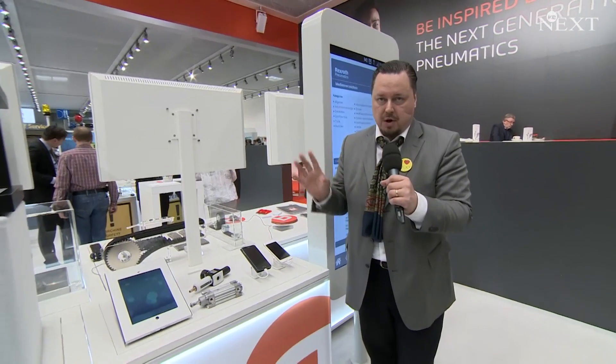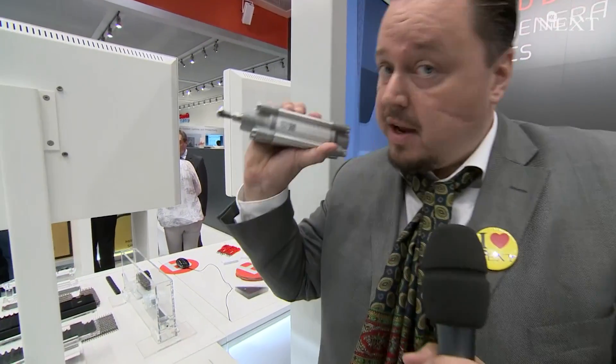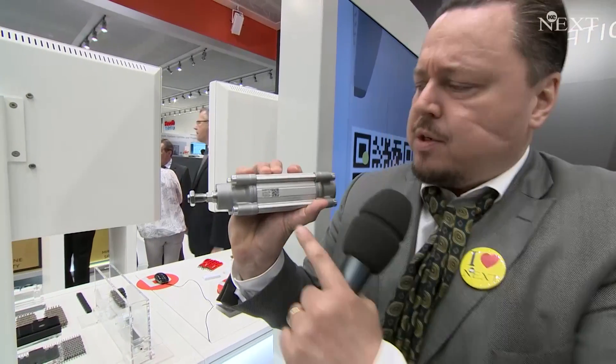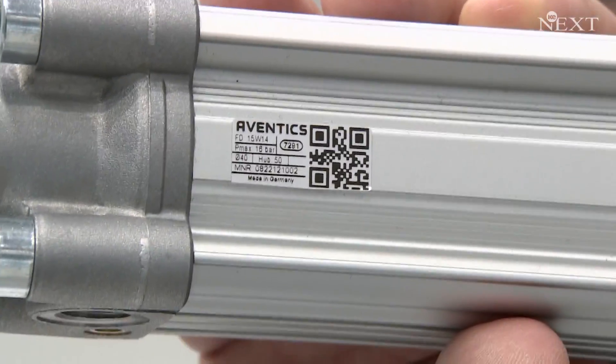Industry 4.0 is all about communication and you are really cool if you've got an app. And of course Aventix also has an app. They are using QR codes on every product. You use the app, take a photo, and you get all you need — the serial numbers, how to get the configuration on the internet, and in fact also spare parts, 3D models, and whatsoever.